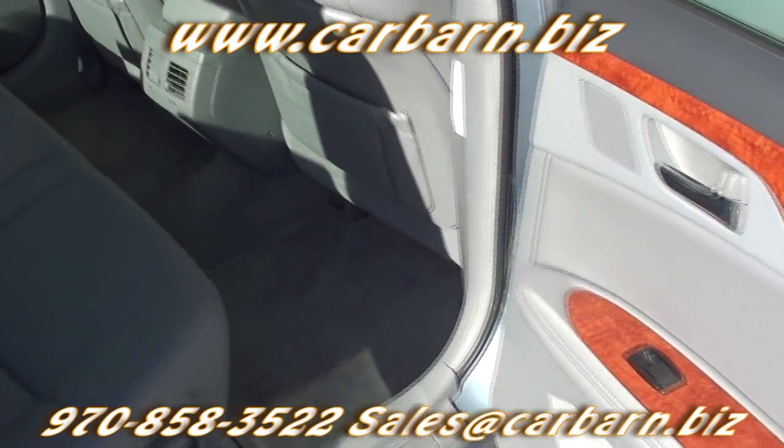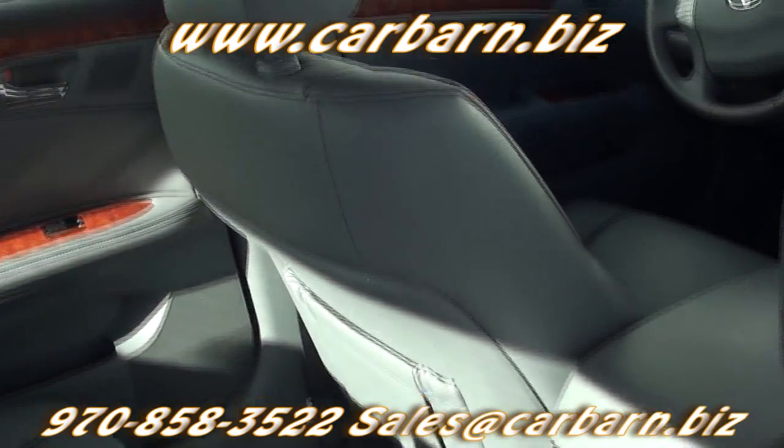Overall, a very nice, low-mileage, very clean, one-owner Toyota Avalon.